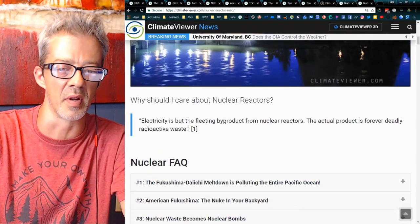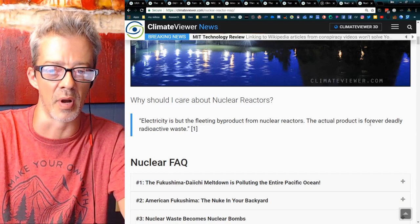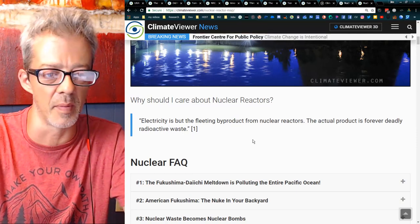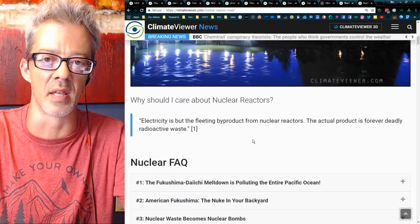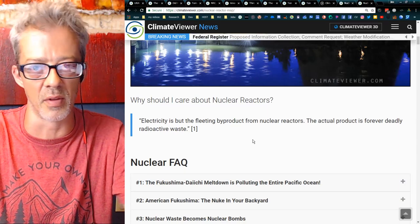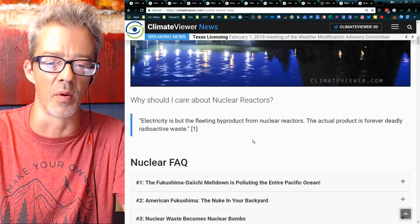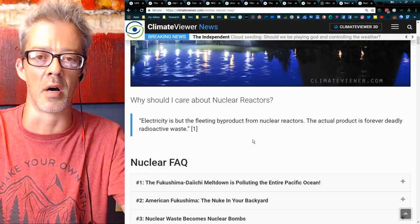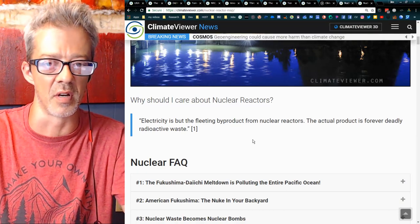Electricity is but a fleeting byproduct from nuclear reactors. The actual product is forever deadly radioactive waste. For anybody who wants to tell you that nuclear reactors are green energy, understand that the waste they produce kills people, the meltdowns make areas uninhabitable forever, and the waste is used to build nuclear bombs. The half-life of some of this stuff is thousands of years.